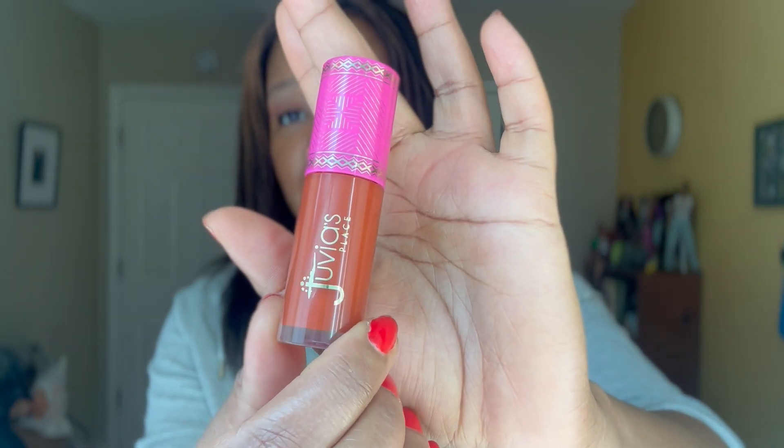For my next fave is a blush by, of all beauty brands, Juvia's Place. I say that because I haven't purchased anything from Juvia's Place in years. I used to be a huge Juvia's Place eyeshadow stan — I still think their eyeshadows are amazing — but I don't do bright, bold, four or five color eyeshadow looks anymore. I ran into this shade at Ulta when I was looking for something else. This is the Juvia's Place blush in Perky Poppy. You don't need very much of this — once you get it, you probably will never replace it for like a year or more because it is so freaking pigmented. With Juvia's Place, they got pigment down.